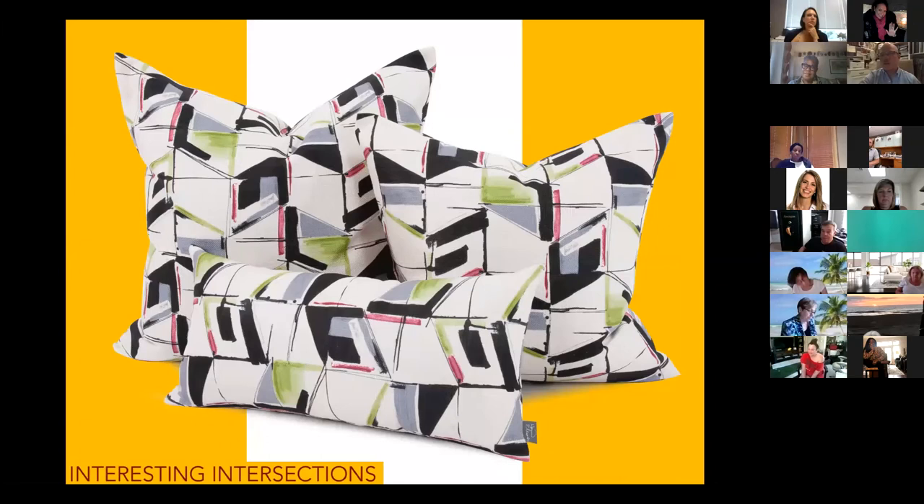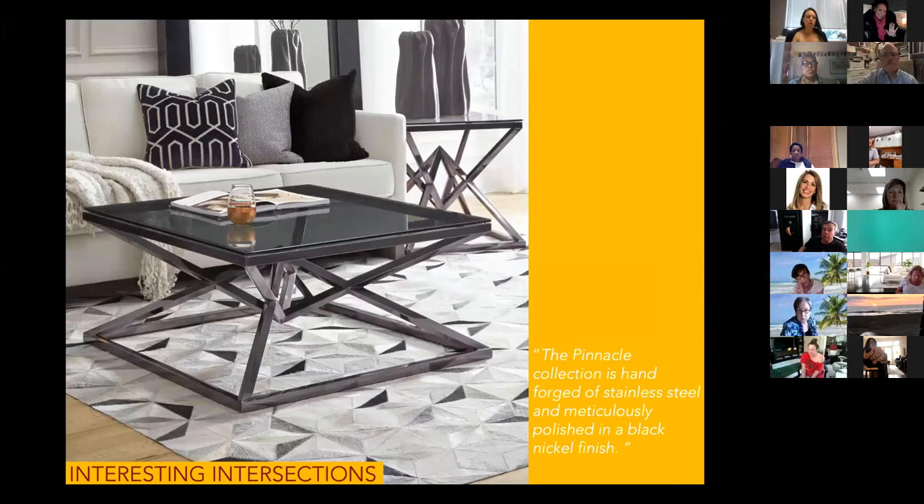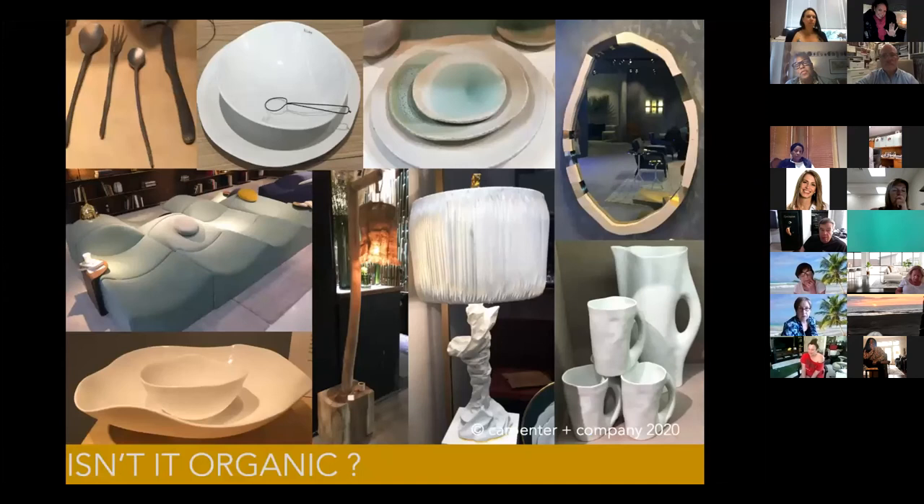Everybody seems to be looking for depth and texture. This is my favorite textile of the season — I love the way you've incorporated magenta pink — one of the colors we've been discussing along with plums, wines, and herbal and vegetal greens — grounded in that misty gray with black adding solidity. These wonderful interesting intersections in a modernist painting come to life in pillows. And the table in different colorways with a matching side table shows several ways to bring this trend into your space.